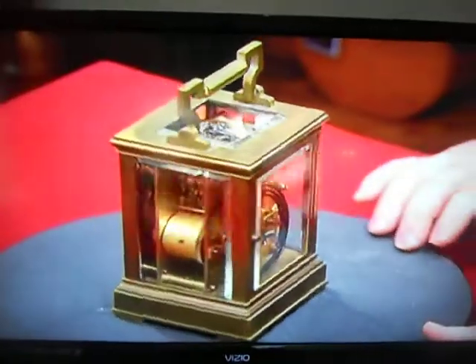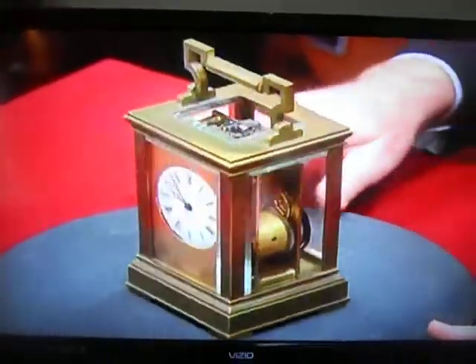Welcome, sir. I see you brought a nice little carriage clock. Yes. Tell us about the carriage clock.